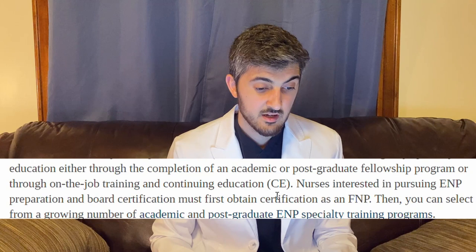Nurses interested in becoming a board-certified emergency nurse practitioner must first obtain certification as a family nurse practitioner. The American Academy of Nurse Practitioners states that if you want to be a board certified emergency nurse practitioner, you must also be a family nurse practitioner. So for those considering the acute care path, you may never be able to become a board certified emergency nurse practitioner, because AANP requires family NP certification first.